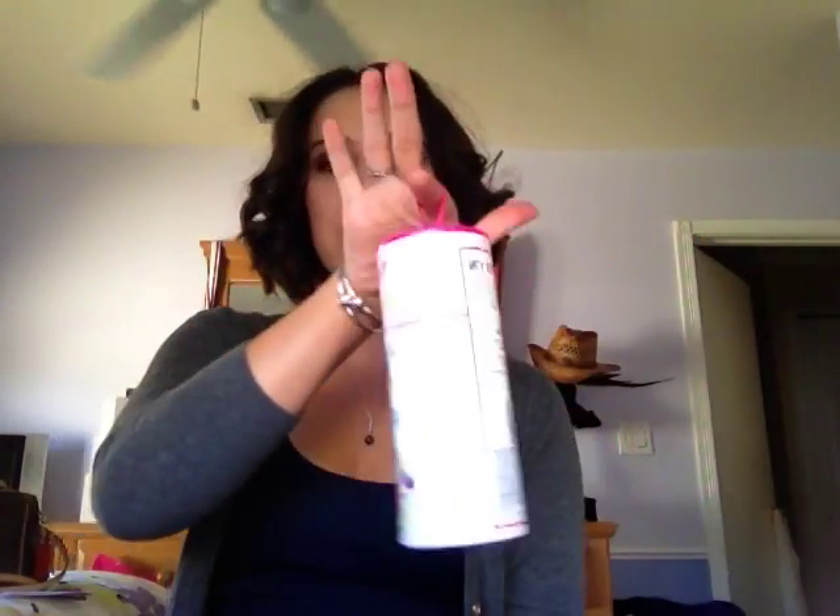It almost looks like a Christmas ornament, but it's super cool. Inside, you have full-sized products. If you untwist this, you get a full-size black eyeliner, a full-size Lash Domination Mascara — which is the new mascara that Bare Minerals came out with — and a full-size Moxie Marvelous Lip Gloss in Show Off.